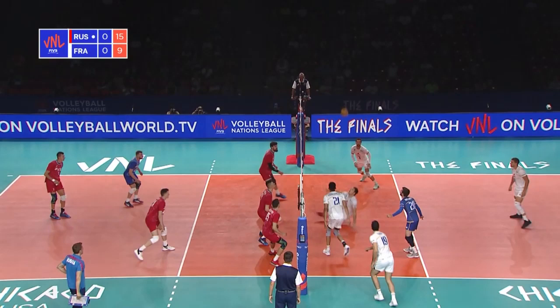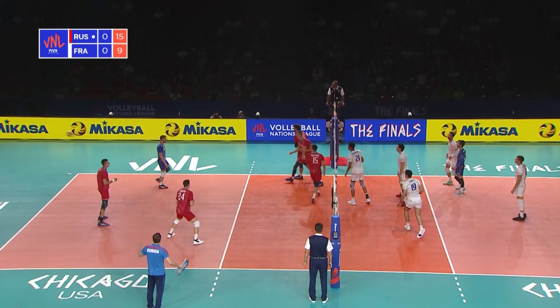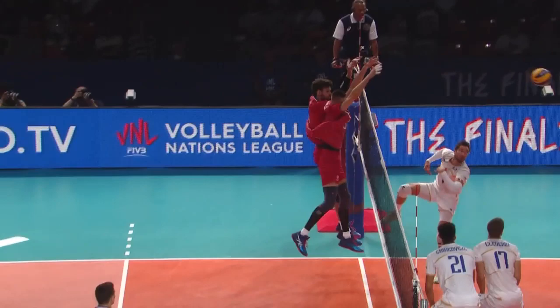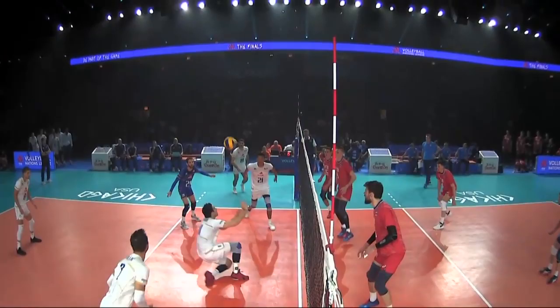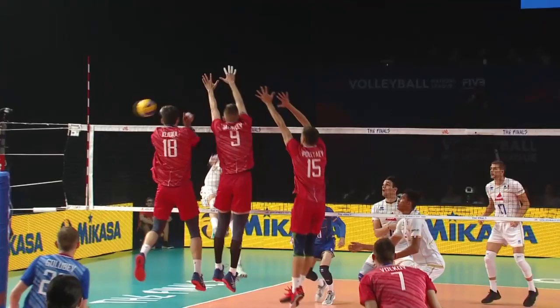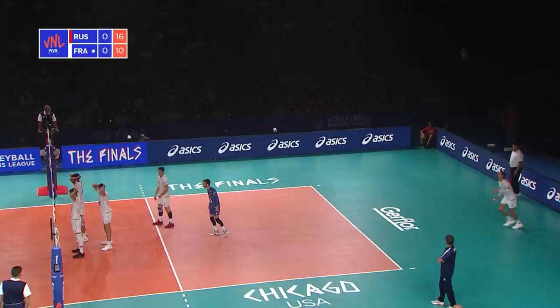Nice cover. Kliuka with a ridiculously high jump to get something on that ball, and that one's gone off the net and out of play. See how far over that block is getting. More impressive in this rally, Volkov in the middle back — he makes such an early read of the hitter turning his shoulders. He's in that position in the corner before the ball is even hit. Good play from Kliuka to take his hands out of the way.